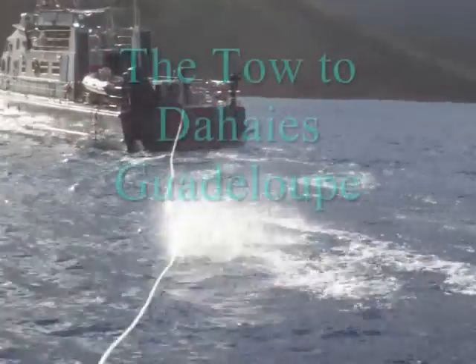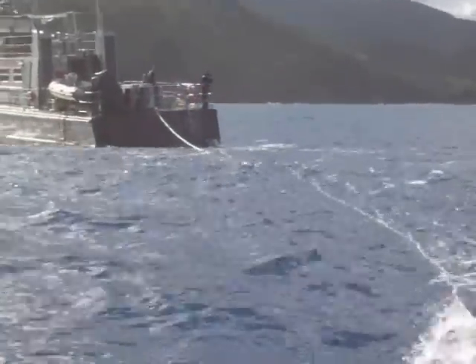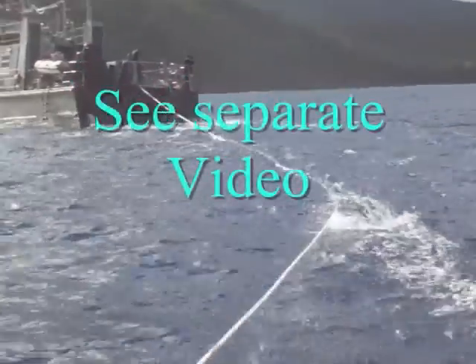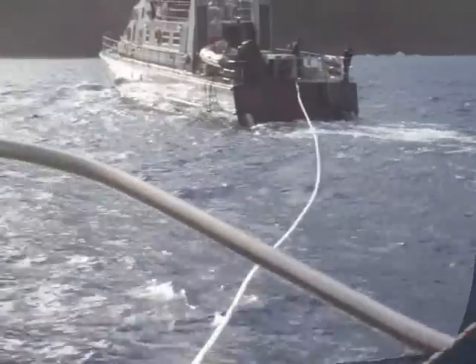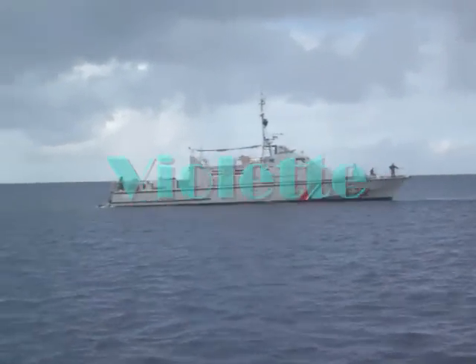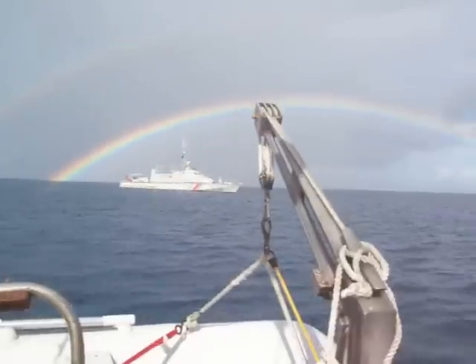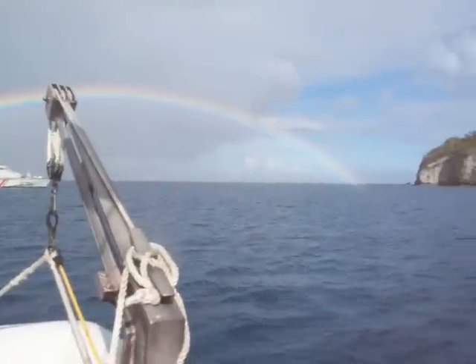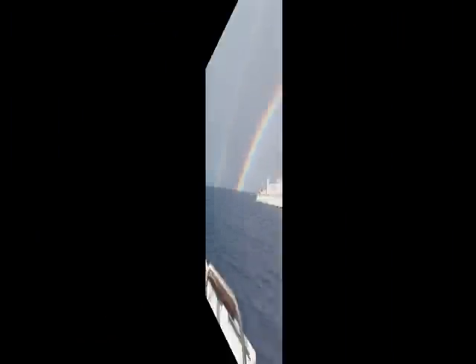There we are — there's the French Coast Guard, Gendarmerie Marine. Violette is the name of the boat. Look at that rainbow — it's a double one forming up.